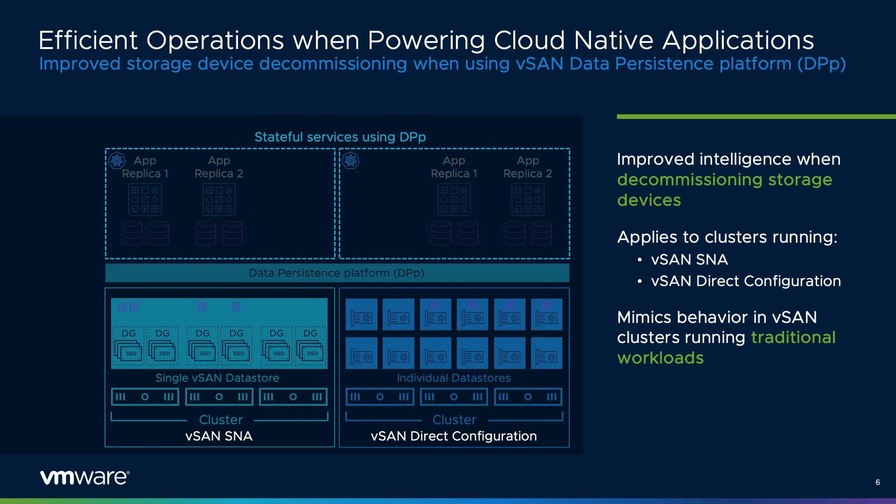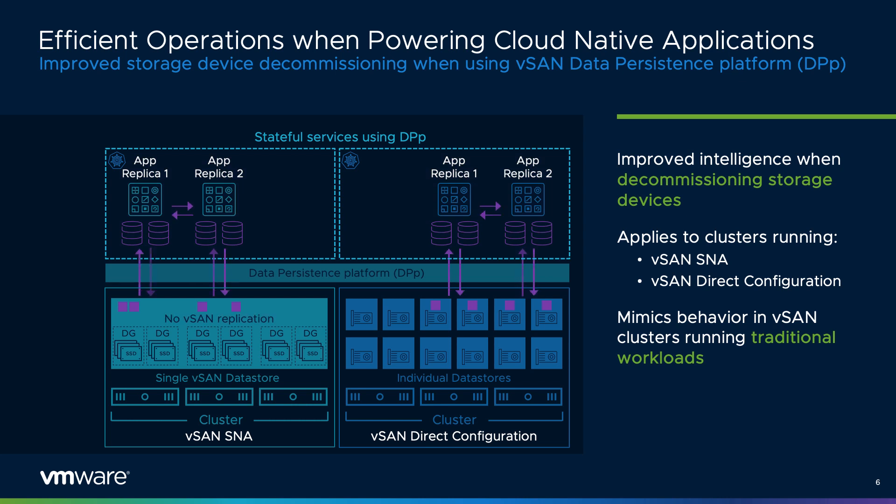The Data Persistence Platform, or DPP, is the framework that helps integrate stateful applications in a vSAN environment through easy installation in vCenter. vSAN 7 Update 3 introduces new capabilities that help with storage device decommissioning as well as management of persistent service operators. vSAN clusters that use the Data Persistence Platform will now be able to decommission discrete devices more easily, very similar to vSAN clusters running traditional workloads. Decommissioning discrete devices helps minimize the cost of data movement when compared to host-based evacuation.